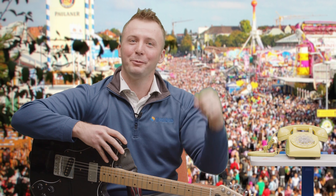As you can see, we're not in my parents' basement anymore. We've upgraded. We've got a beautiful studio here, so we can really be anywhere we want to be — like Oktoberfest.